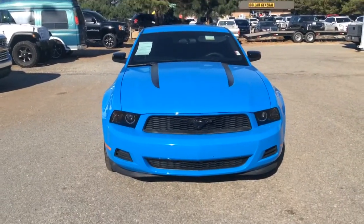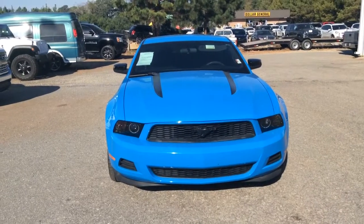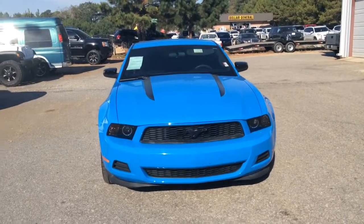Good morning Morgan, this is Susan over at Jimmy Britt Chevrolet, and this is your personal walk-around video of the 2012 Ford Mustang.